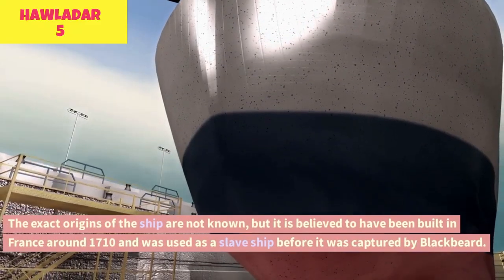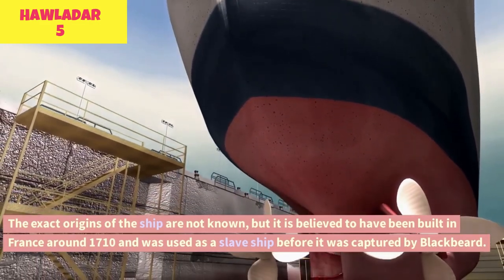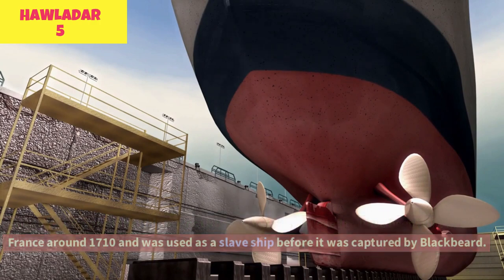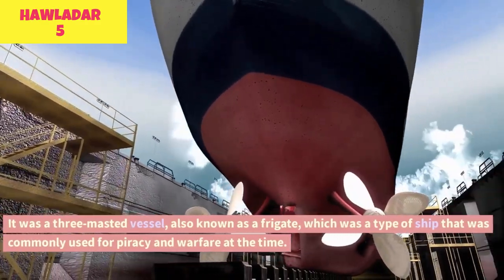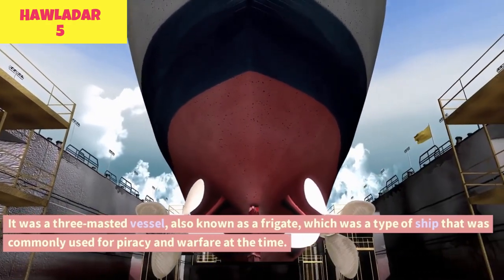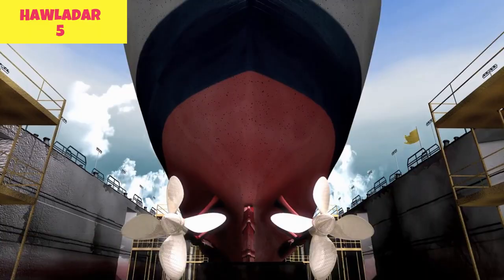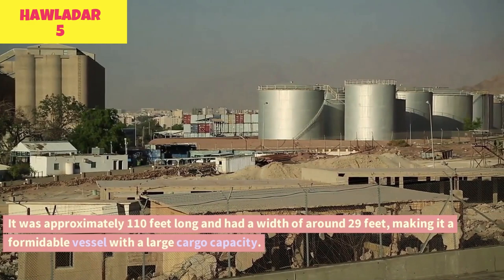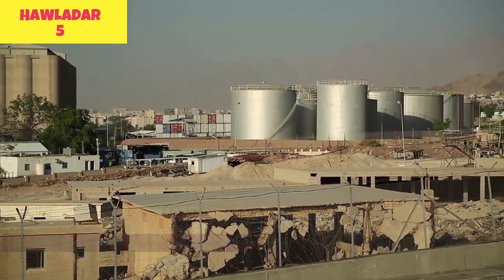The exact origins of the ship are not known, but it is believed to have been built in France around 1710 and was used as a slave ship before it was captured by Blackbeard. It was a three-masted vessel, also known as a frigate, a type of ship commonly used for piracy and warfare at the time. It was approximately 110 feet long and had a width of around 29 feet, making it a formidable vessel with a large cargo capacity.